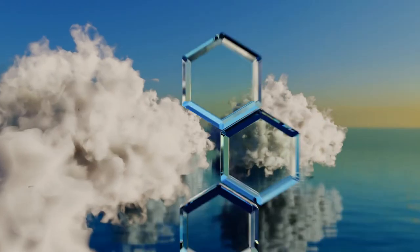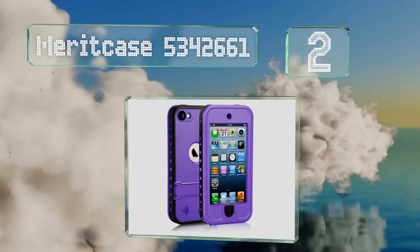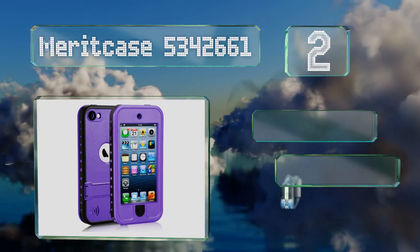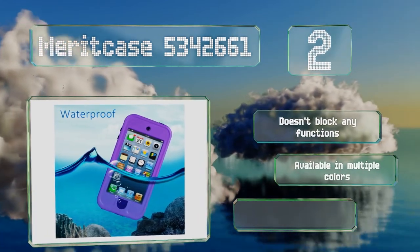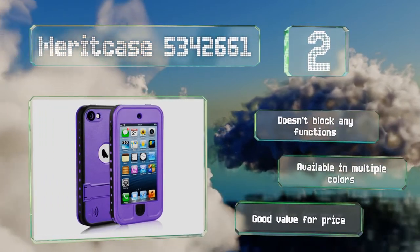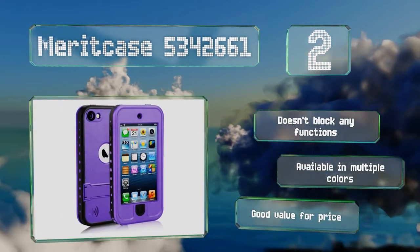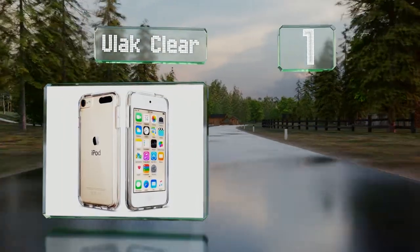At number two, for those looking for a waterproof option, the Merit Case 5342661 has a sturdy plastic shell that can be submerged down to 6.6 feet and a soft fabric lining to absorb shocks and prevent scratches. It also includes a built-in screen protector and kickstand. It doesn't block any functions, is available in multiple colors, and is good value for the price.